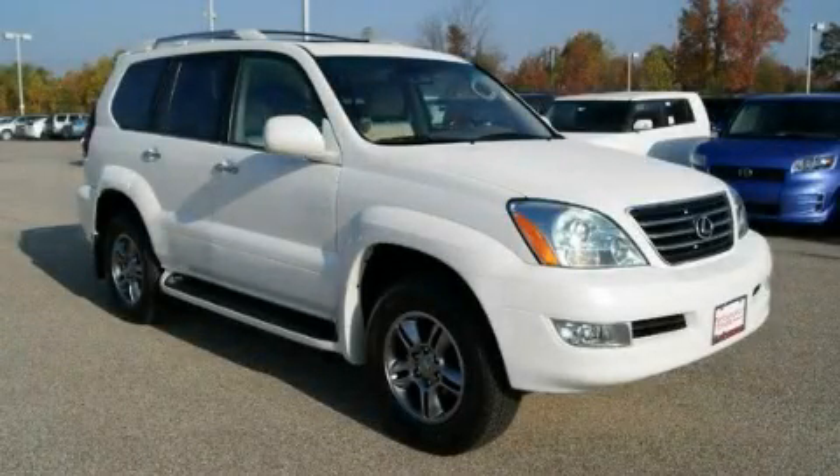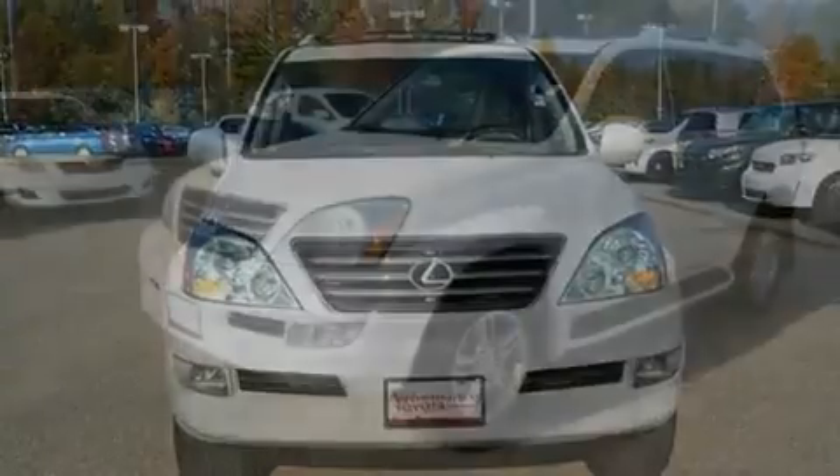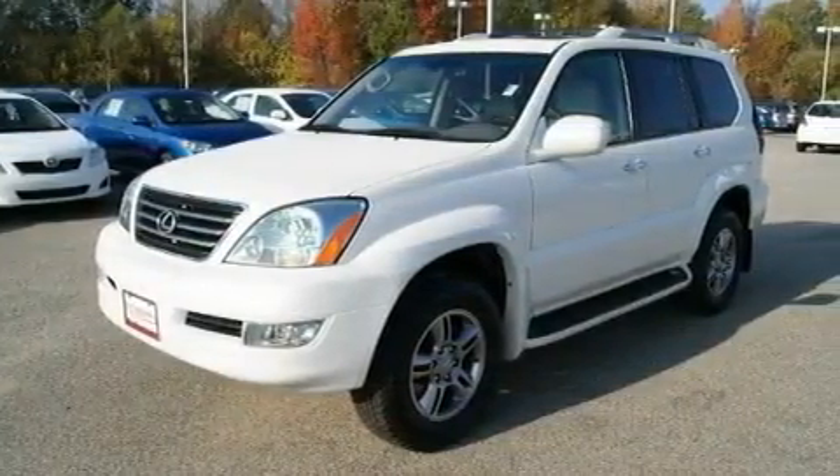This is a 2009 Lexus GX470, a great fit and finish. It features a 4.7-liter, eight-cylinder engine, an automatic transmission, and all-new tires.